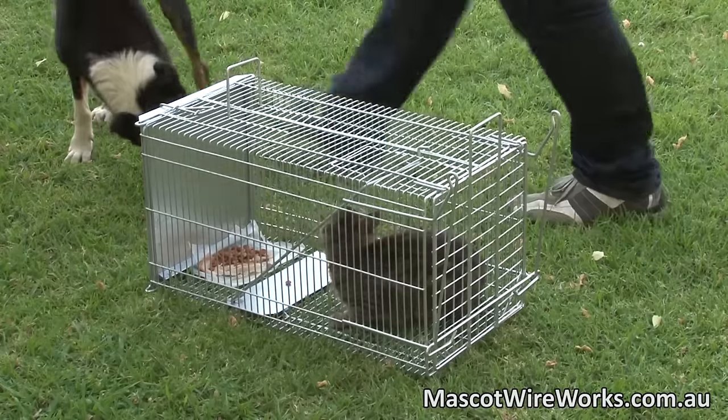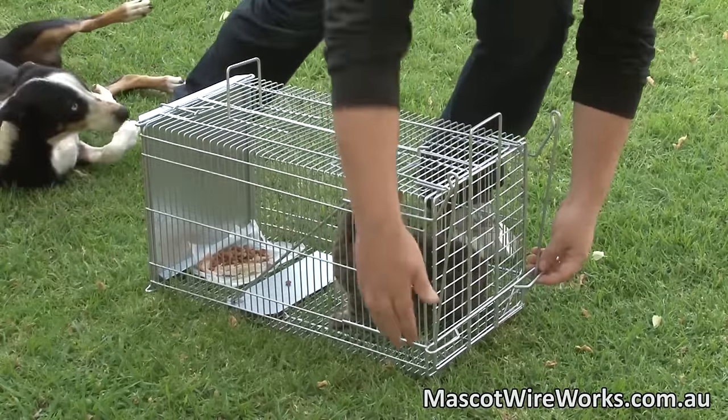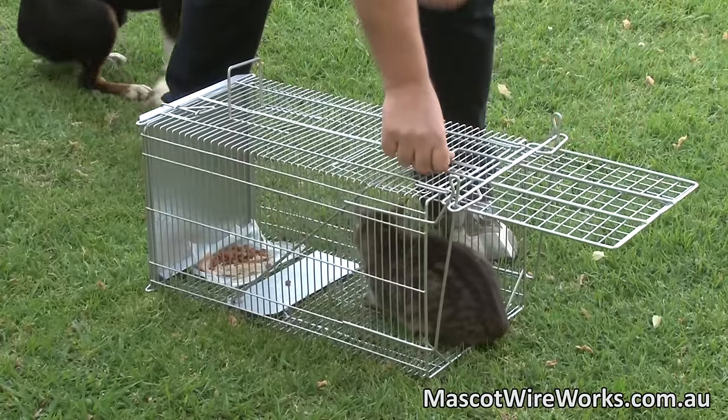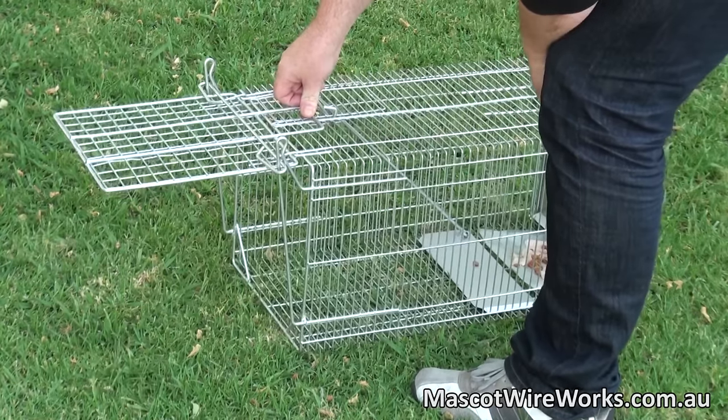The mesh is of a specific size to reduce harm from predators — in this case, Skippy the dog — as well as to reduce the possibility of injury to the cat. The cage is tough and rugged, and the material is up to 3 times thicker and up to 10 times stronger than our competitors, and it's made from Australian-made steel.